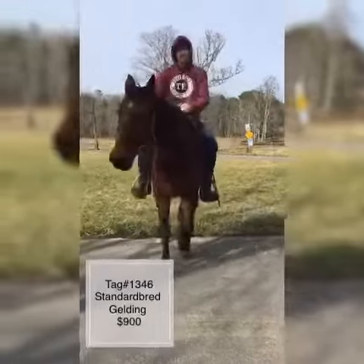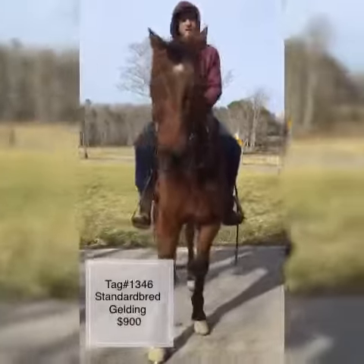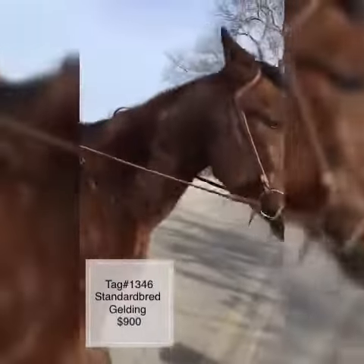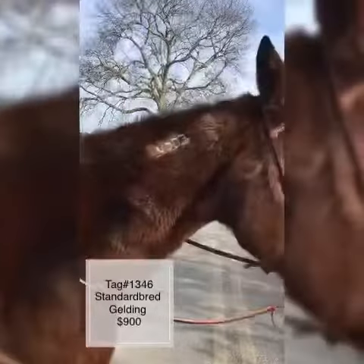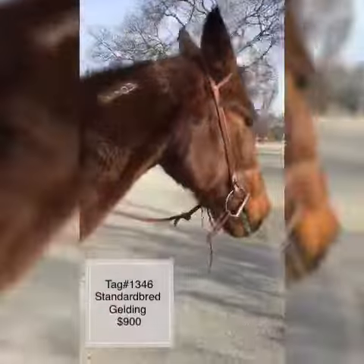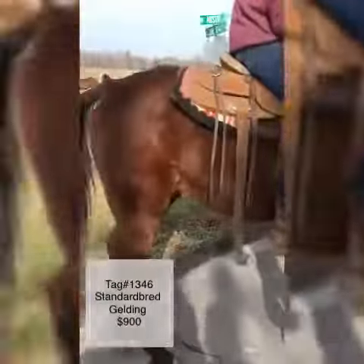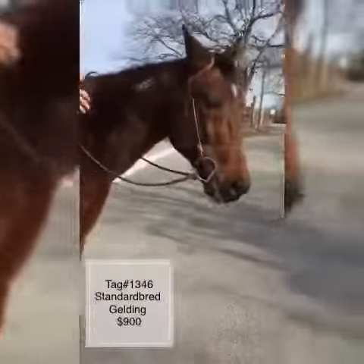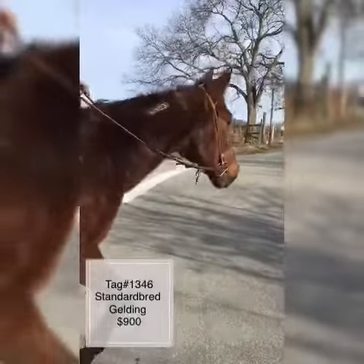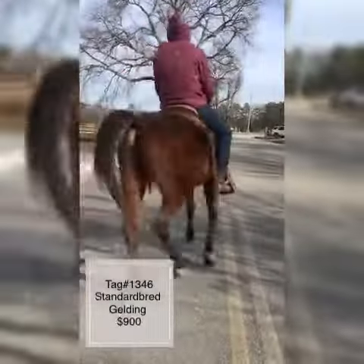Stop him here, let's get a look at his tattoo — it's BD-033. Super nice, kind of guy, super broke, super gentle, easy going, broke for anybody. Really make a nice little horse. Price on him $900, tag number 1346.